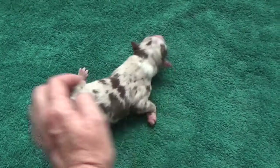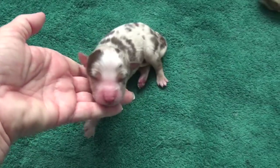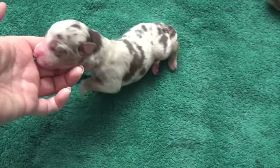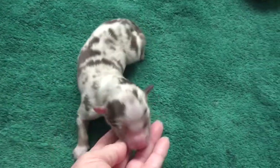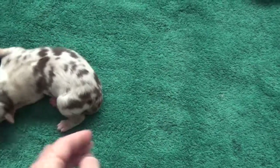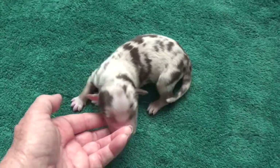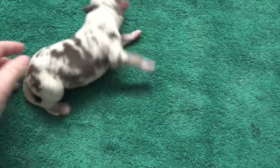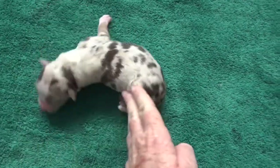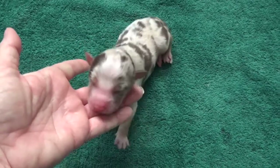This puppy is Gambler. There's Gambler's tail, there's his right side and his left side. And that is Gambler.